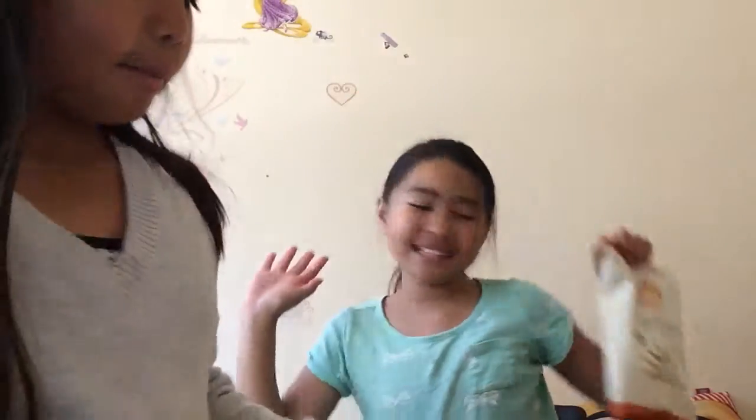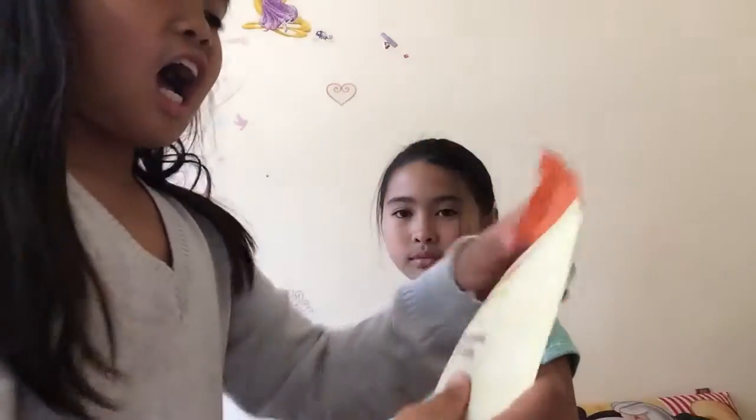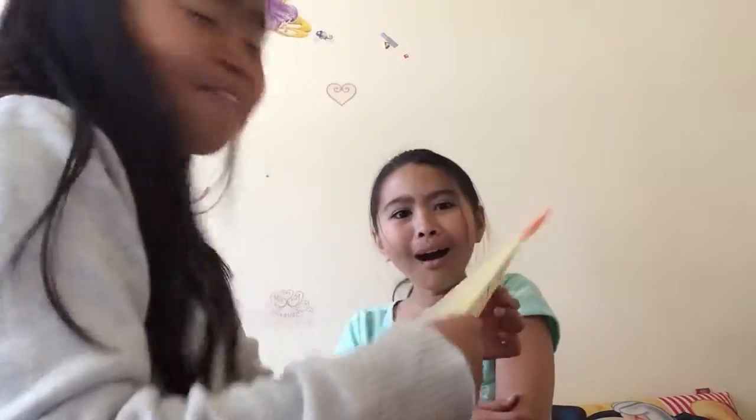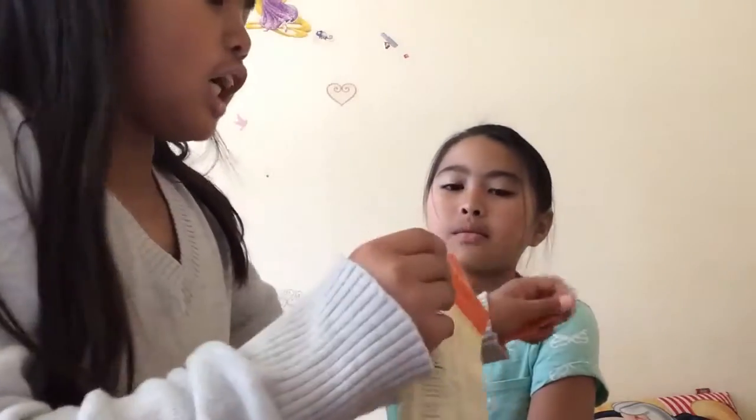Whole wheat vanilla animal cookies. Let's open this — it's so sharp, you don't know how sharp it is. Chocolate chia granola. Ooh, chia granola.